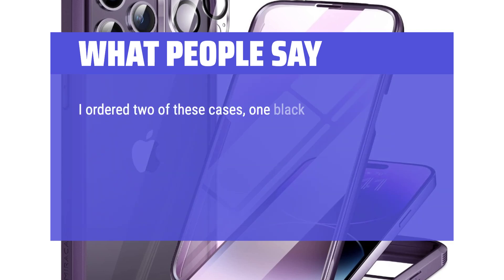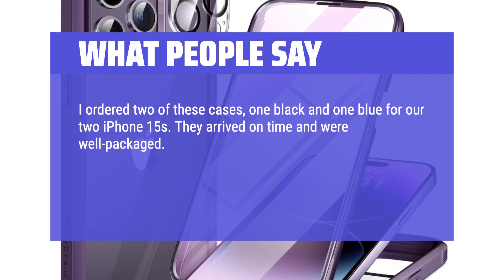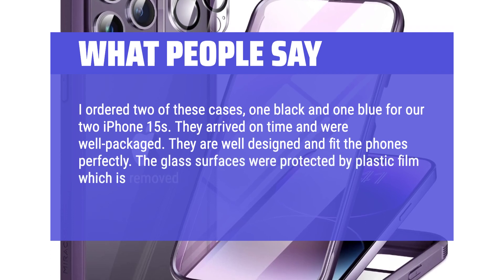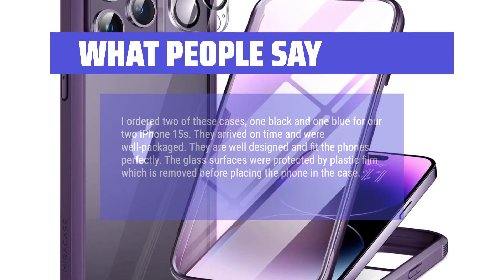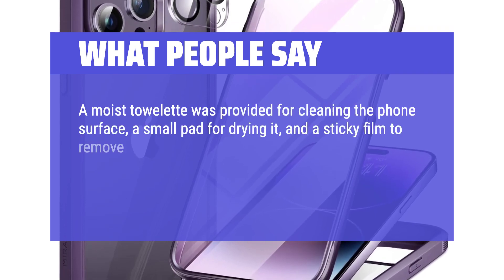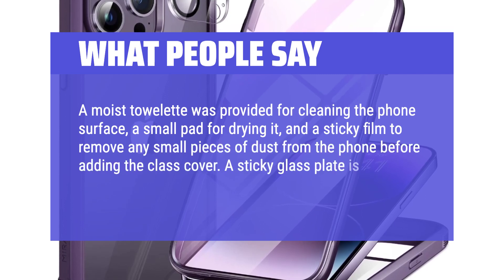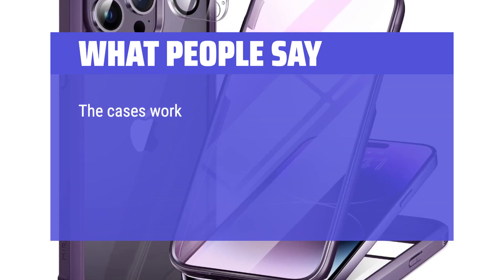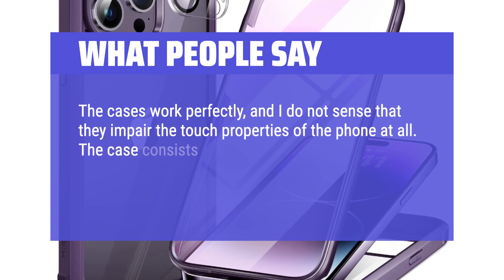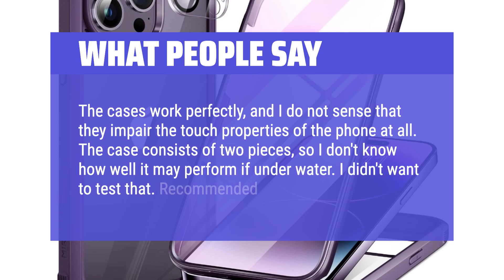I ordered two of these cases, one black and one blue for our two iPhone 15s. They arrived on time and were well packaged. They are well designed and fit the phones perfectly. The glass surfaces were protected by plastic film which is removed before placing the phone in the case. A moist towelette was provided for cleaning the phone surface, a small pad for drying it, and a sticky film to remove any small pieces of dust from the phone before adding the glass cover. A sticky glass plate is provided to cover the cameras also. The cases work perfectly, and I do not sense that they impair the touch properties of the phone at all. The case consists of two pieces, so I don't know how well it may perform if underwater.